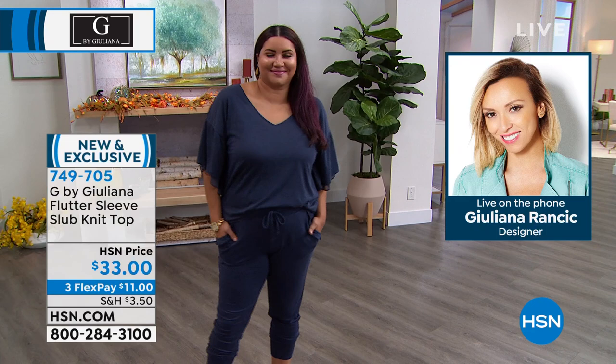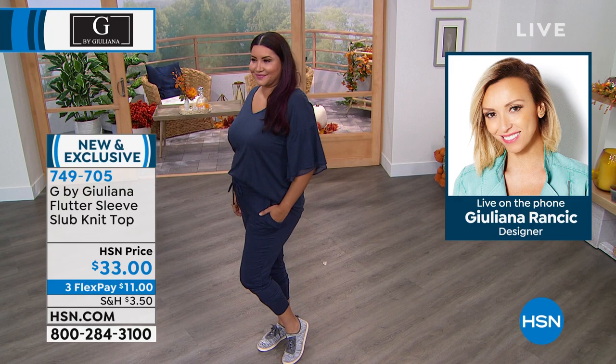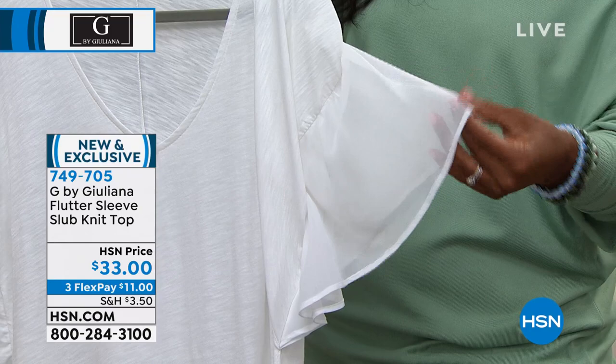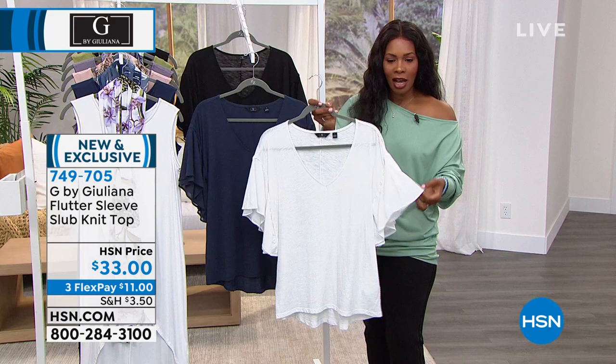Let me show you closer. The top of that flutter sleeve is the same material as the body, and then underneath — because it's a dual layer — look at how airy and delicate that is. That's the underneath layer; this is what's on top. You've got a little peekaboo of that softer flutter underneath. It really is a fun piece.